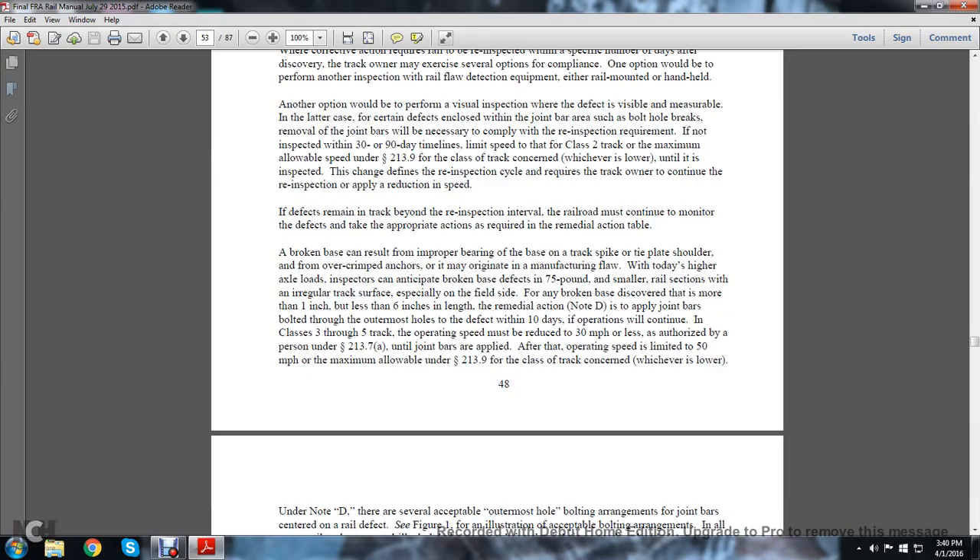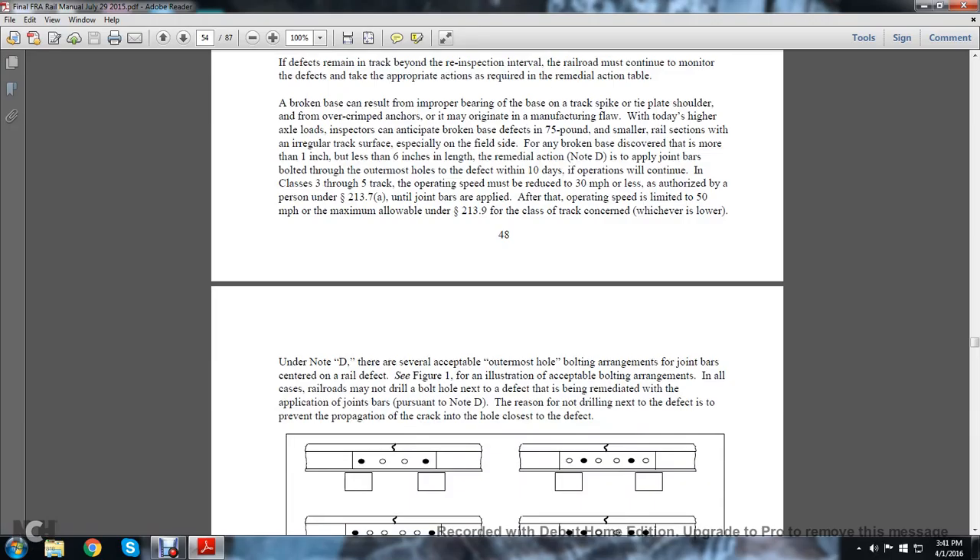A broken base can result from improper bearing of the base on the track spot, track spiking, tie plate shoulder from over-crimped anchors, or may originate from a manufacturing flaw. With today's axle loads, inspectors can anticipate broken base defects in 75-pound or smaller rail sections on irregular track surfaces — especially on the field side. For any broken base discovered that is more than one inch but less than six inches in length, remedial action Note D applies: apply joint bars bolted through the outermost holes of the defect within 10 days. If operations continue in class 3 through 5 track, the operation must be reduced to 30 miles per hour or less — as authorized by a person designated under statute 213.7a — until the joint bars are applied, after which the operating speed is limited to 50 miles per hour or the maximum allowable under statute 213.9, whichever is lower.